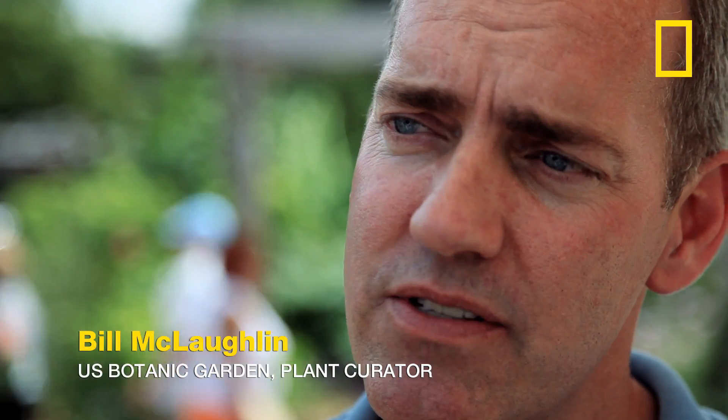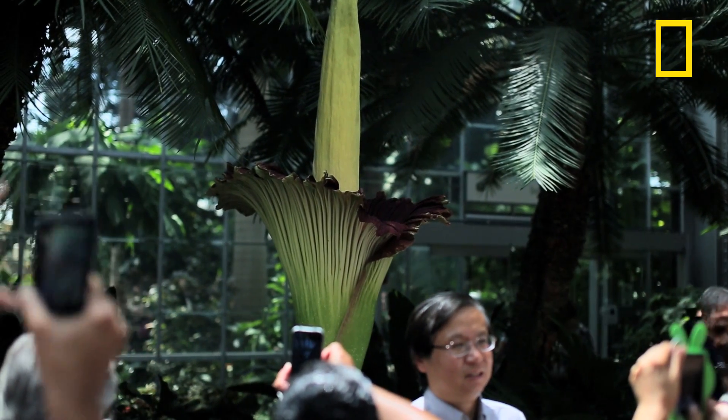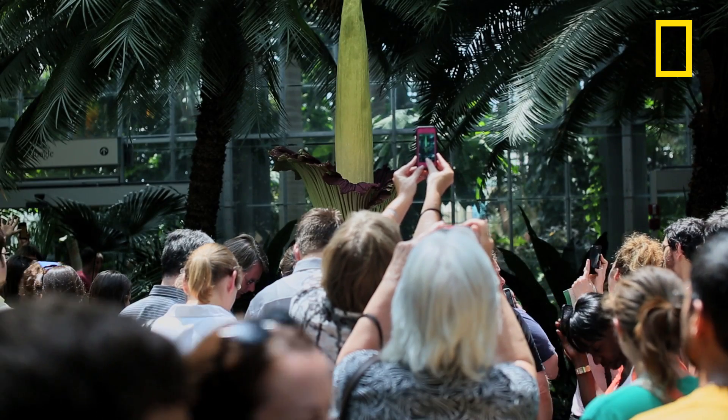The peak smell usually comes within just a couple of hours of opening. So as soon as it's open enough, it starts generating the stench, and that peaks probably about three or four hours later.